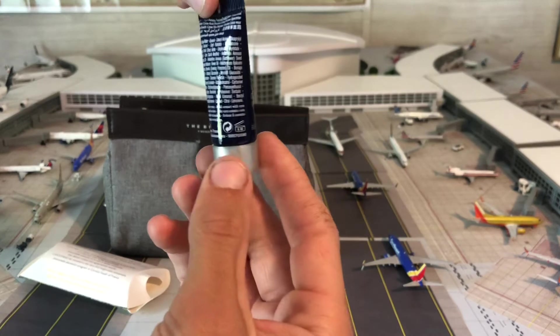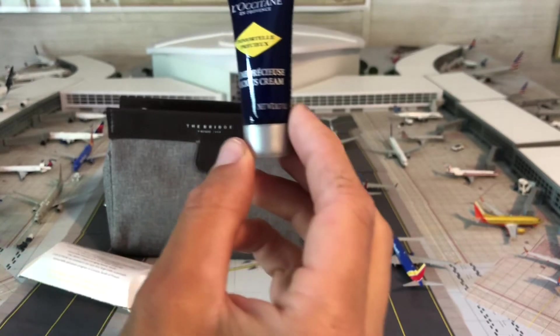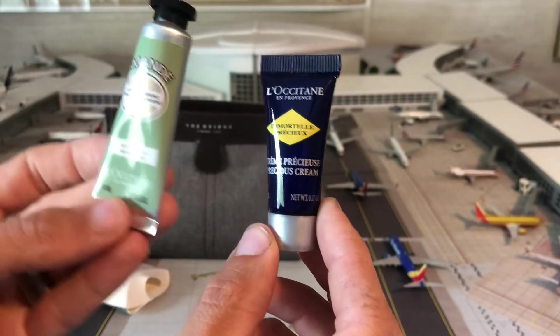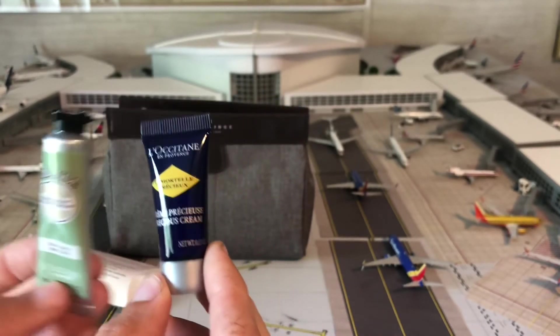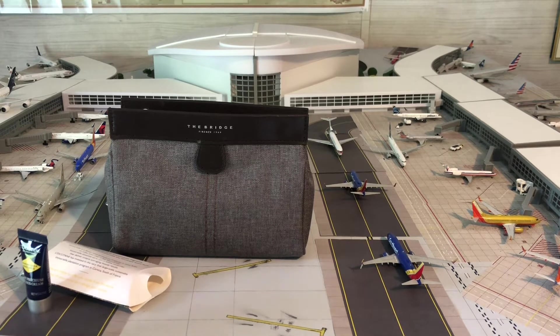This one I can't quite read — guessing it's some sort of face cream. And then this one is a hand cream. I wonder if they have any scent to them. No, that one doesn't. I could read it too, but no — they are both scentless.